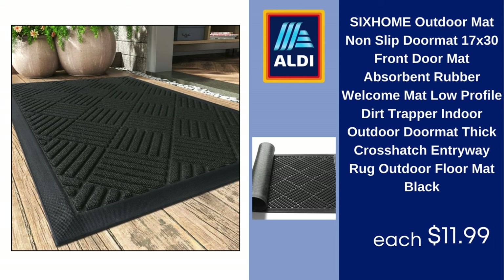Home Outdoor Mat — Non-Slip Doormat, 17x30-Inch Front Door Mat, Absorbent Rubber Welcome Mat, Low Profile Dirt Trapper Indoor/Outdoor Doormat, Thick Crosshatch Entryway Rug Outdoor Floor Mat, Black, $11.99.